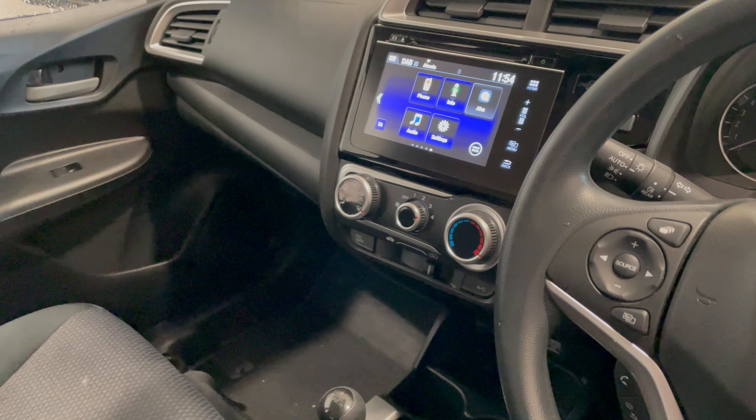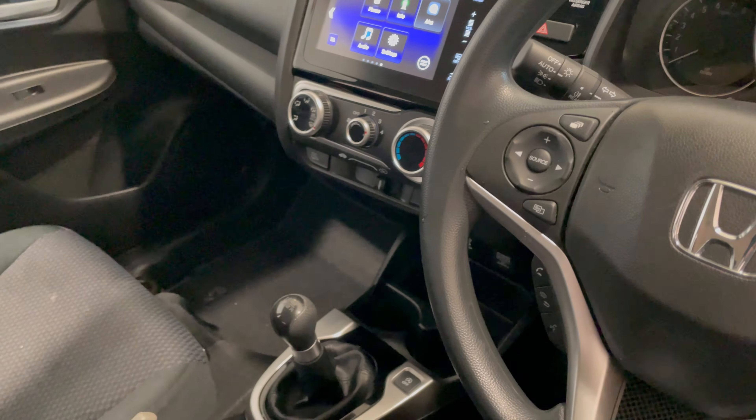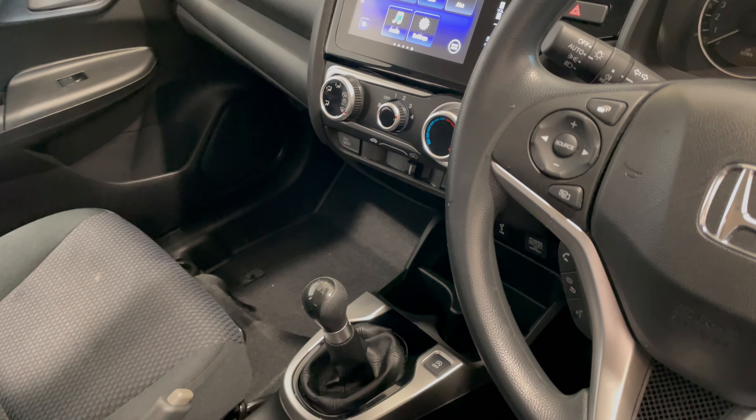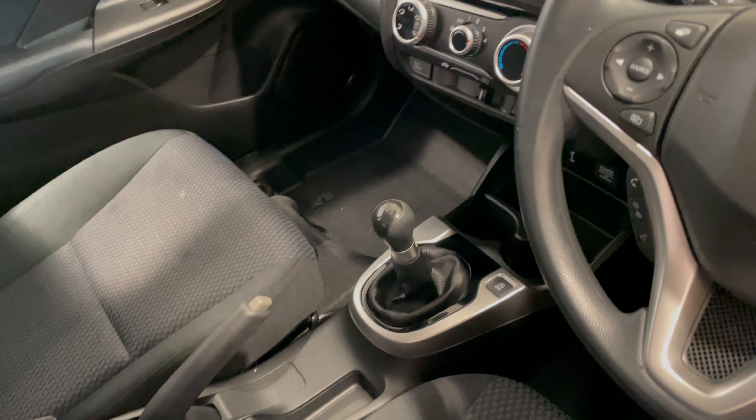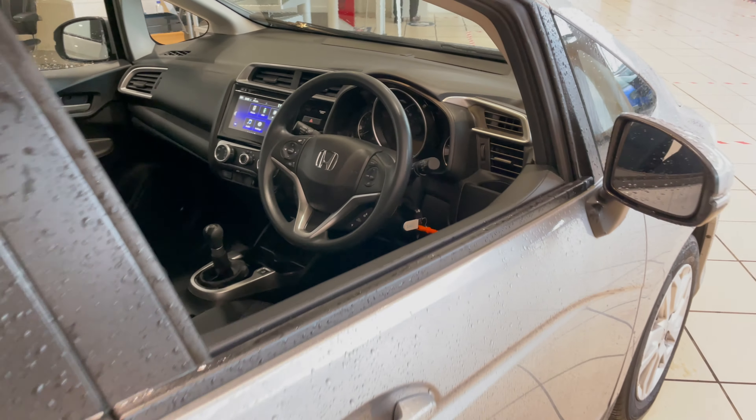Moving into the side of the car, you can see it's got the touchscreen DAB radio, Bluetooth, cruise control, and a six-speed gearbox. The mileage of this car is 7,880 miles.